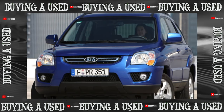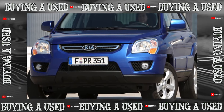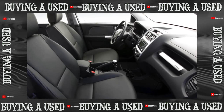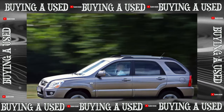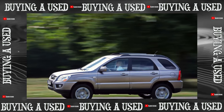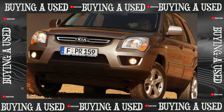The third generation of the crossover appeared in 2010. Its design has become more expressive and aggressive. Restyling primarily affected the appearance of the crossover. The car has become more mature due to modified headlights and a false radiator grille, as well as a different bumper with fog lights. Behind, there are other stern lights and a new configuration of the fifth door.